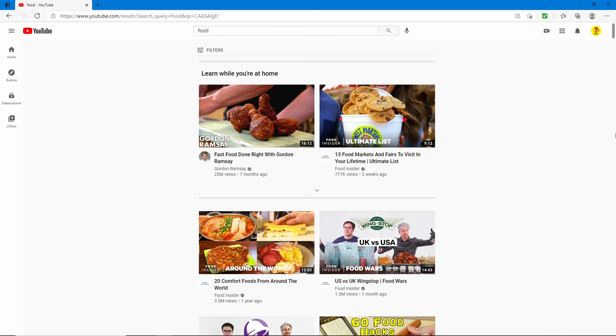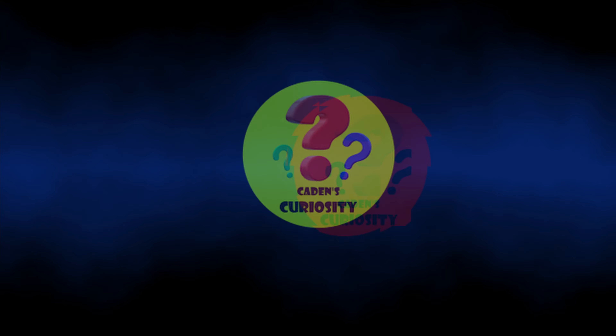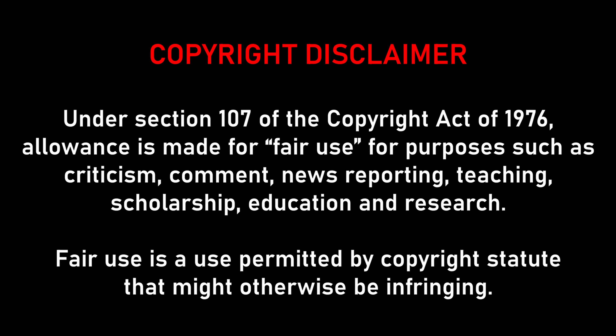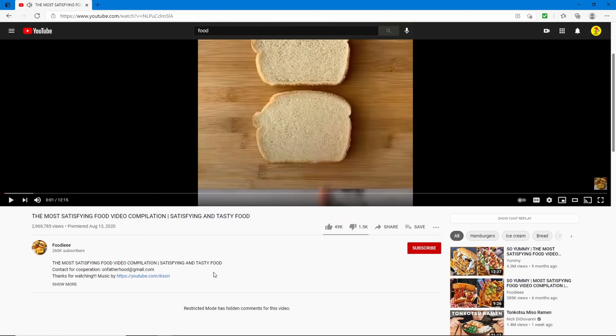Hey everybody, welcome back! Today I'm going to be reacting to some viral food videos. I'm on YouTube and I searched 'food' with no other filters, so we're just gonna see what comes up. I have not watched any of these videos yet, and I want to make it clear that I do not own any of the videos I'm going to be showing today.